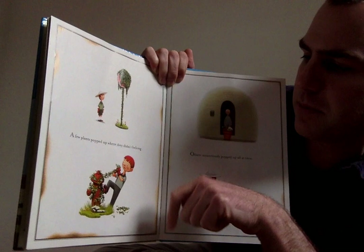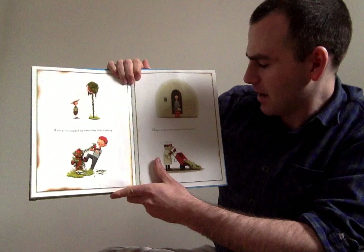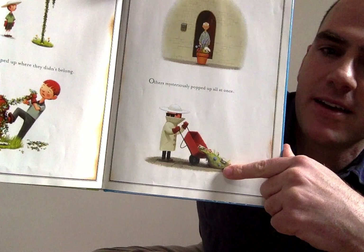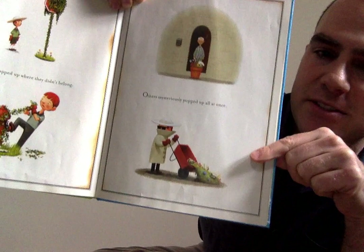Other plants mysteriously popped up all at once. This pot of flowers just popped up in front of this man's door. And what's Liam doing here? You can see he's very sneakily depositing a little patch of garden on the sidewalk — he's kind of like the Banksy of gardeners.